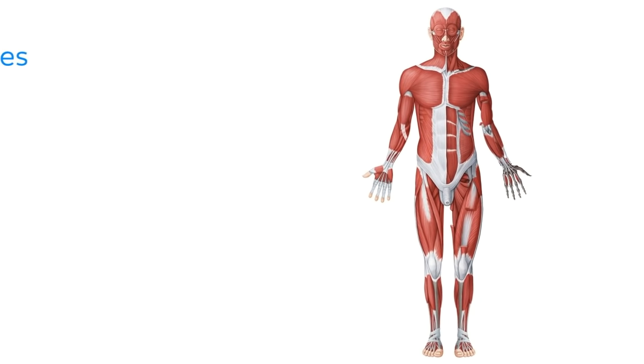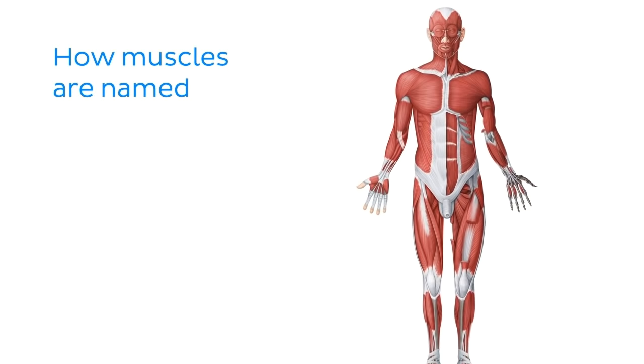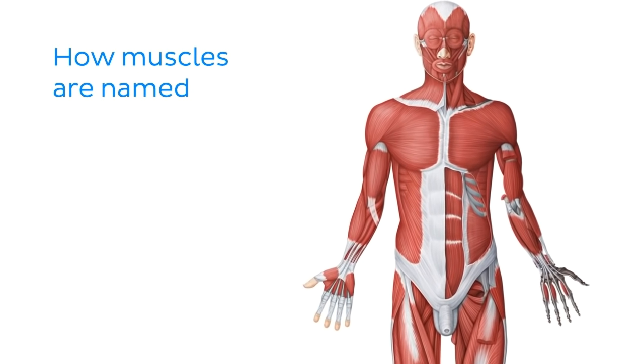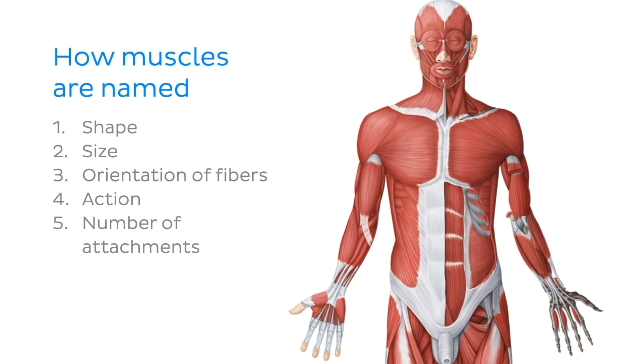In today's tutorial, we'll be taking a closer look at why and how muscles are named, in order to make it easier to identify each muscle and remember them. We'll take a look at some basic methods used to name a muscle, which usually consider one or more of the following characteristics: shape, size, orientation of fibers, action, number of attachments, points of attachment, and location.